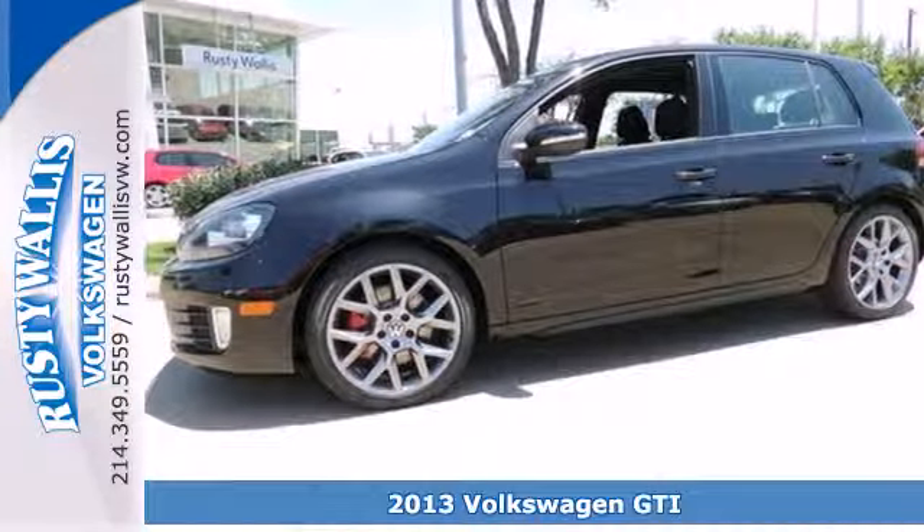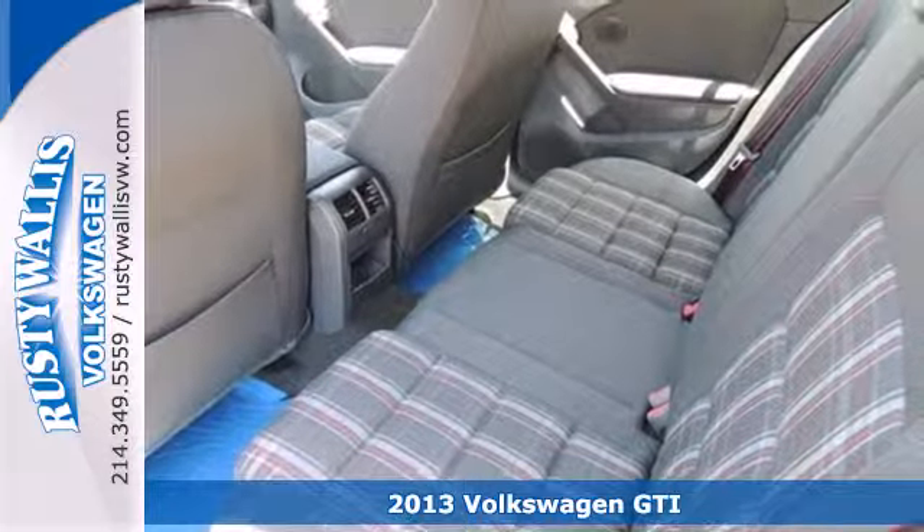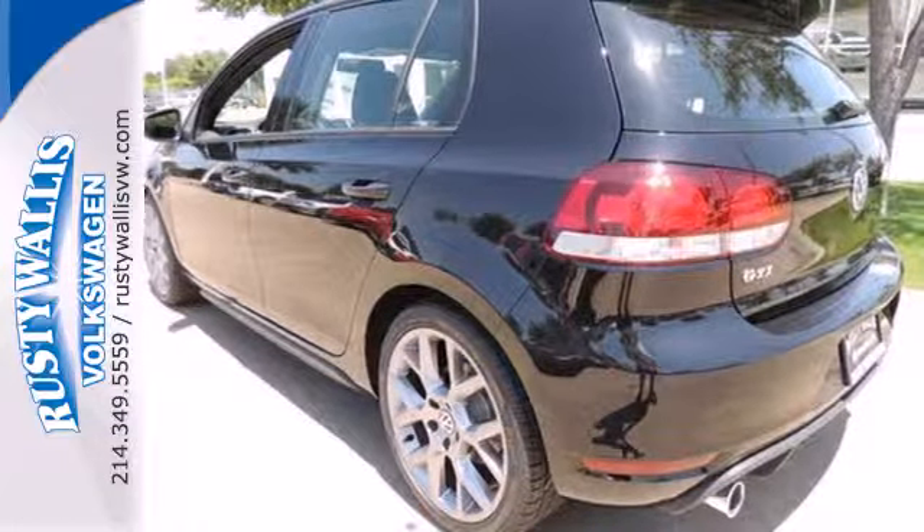It's a 2013 Volkswagen GTI. Performance, handling, style — it all fits in this hatchback. This GTI really is in a league of its own.